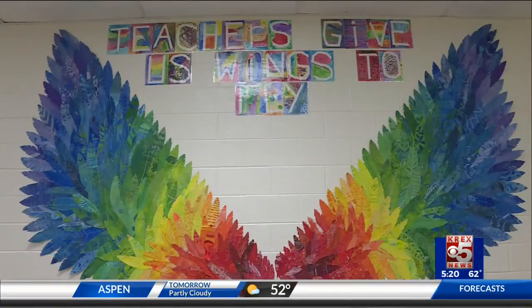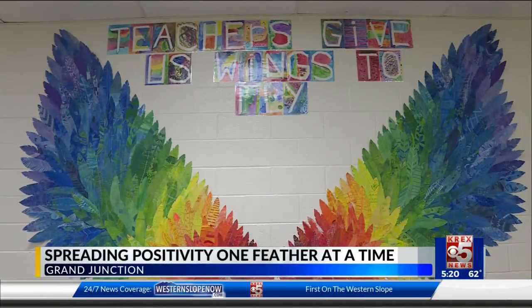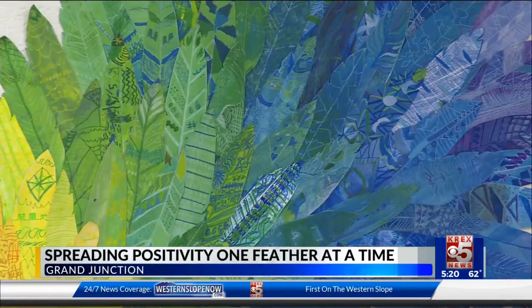A group of students are making sure positivity is spread one feather at a time. A mural of close to 400 feathers made to look like angel wings is placed at Wingate Elementary's cafeteria.